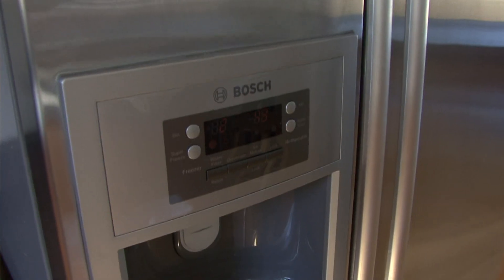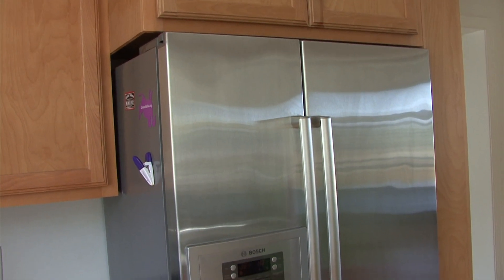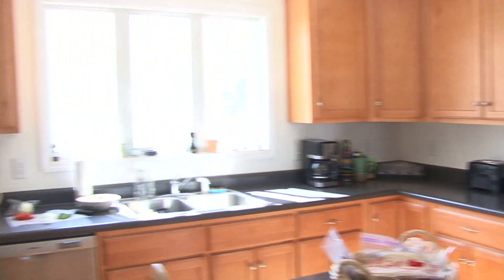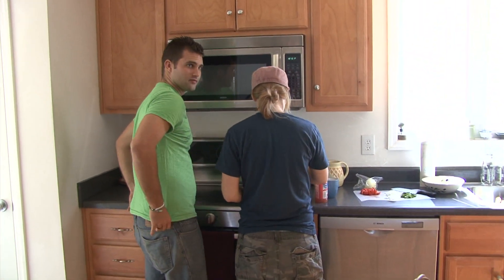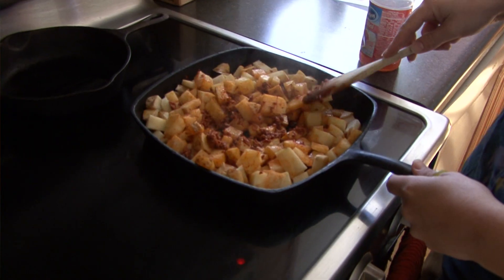These appliances are all from Bosch — we have a partnership with them. The fridge itself only uses 550 kilowatt hours a year total. The stove is an electric range, but compared to other electric ranges, it's really efficient.